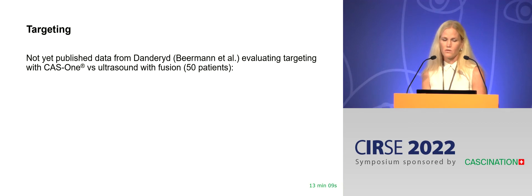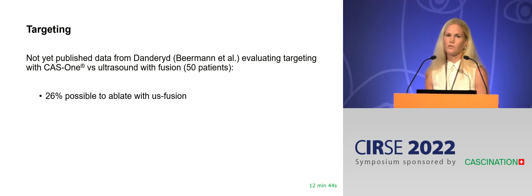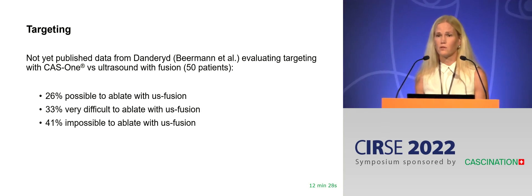These are not yet published data, but we looked at tumors targeted to be ablated with stereotactic CT navigation with the CAS1, and we did an ultrasound to see if the tumor could be detected and ablated with ultrasound — basically to see if we really do need the CAS1 system. In 26% of those tumors, we didn't need the CAS1; we could have ablated them with ultrasound. However, 33% would have been very difficult to ablate with ultrasound, and as many as 41% were not detectable or reachable by ultrasound.